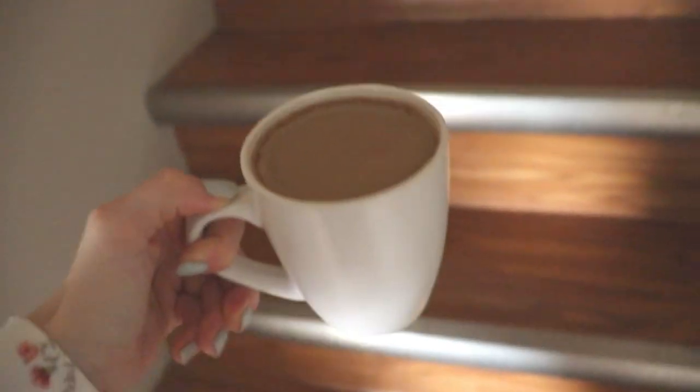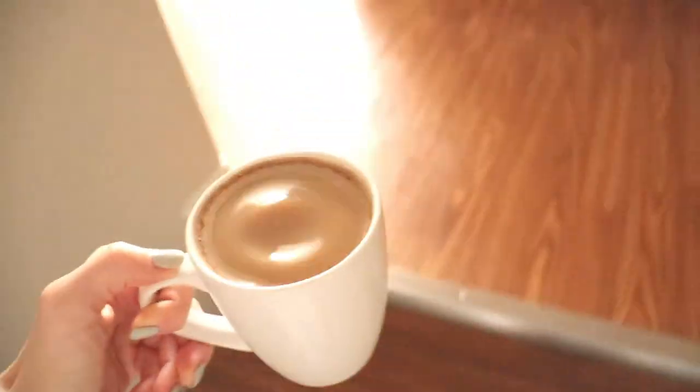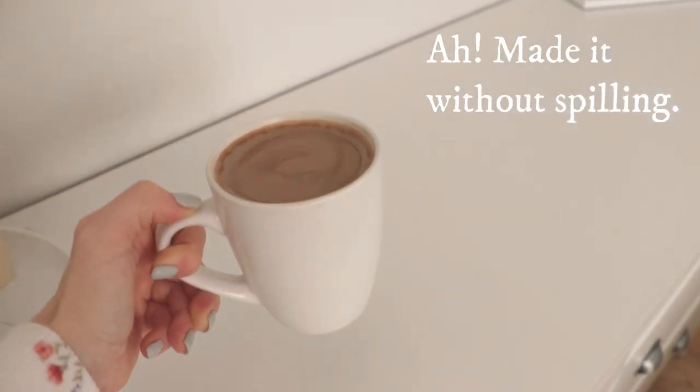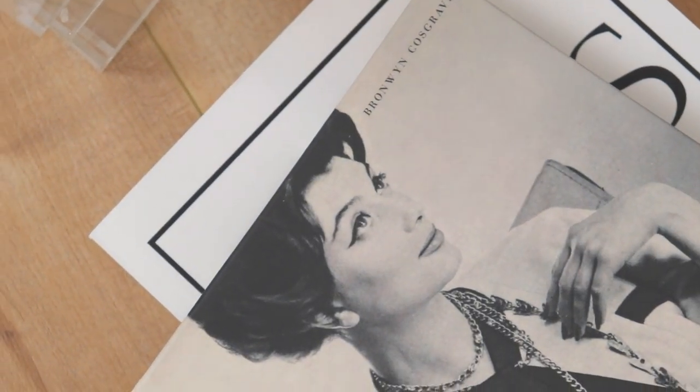The very first thing I'm going to do is make myself a cup of coffee. Drinking coffee and organizing and cleaning are probably my favorite things to do on my days off. I never get tired of organizing and making things look better — it's just something I really love to do.